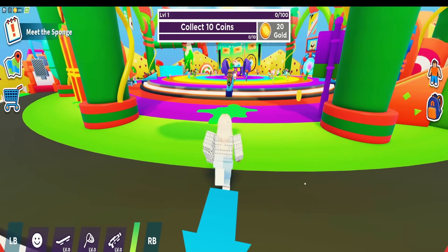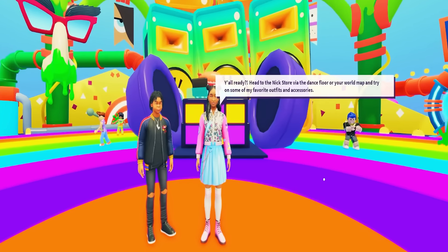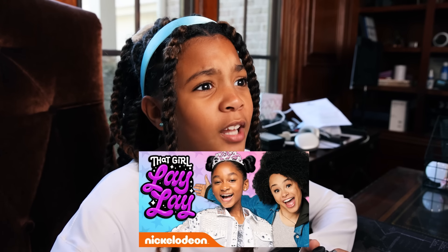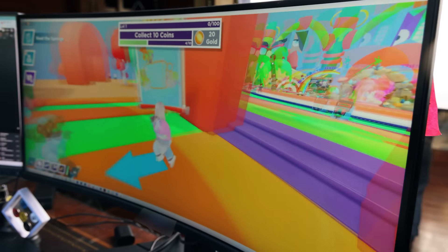First, we're going to go into the Nick store. You can play Nick Voss by yourself, but also you can play with friends. Let's find Lele — let's see, where is she? We are going to go talk to her. And if you don't know who Lele is, she has a really cool show on Nickelodeon. There's Nickelodeon's store, let's go there. We can teleport.